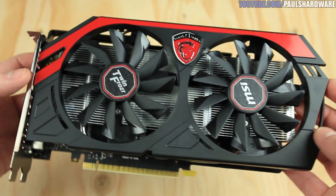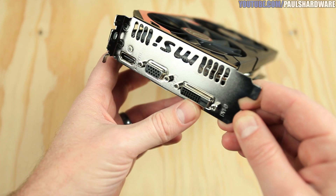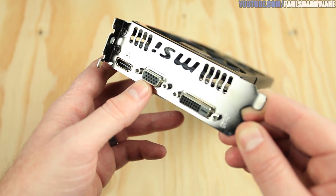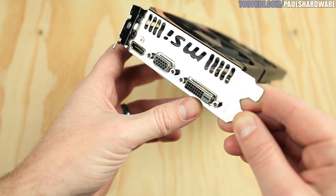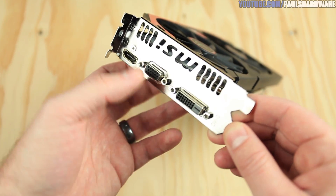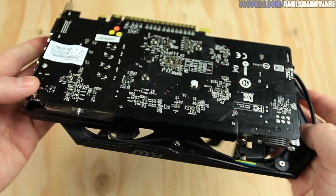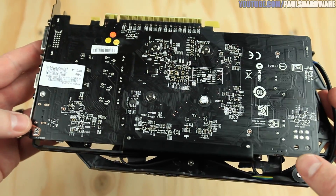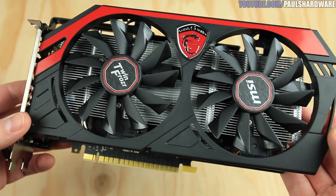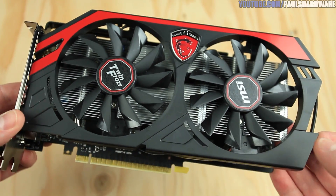On the MSI's video outputs: it has a DVI-D for digital only, a VGA analog out for legacy support, and an HDMI. No DisplayPort, so no G-Sync support, which is a big issue if you're investing in a new card and want access to new features. On the plus side, MSI doesn't include a six-pin connector at all. The base clock is 1059, boost clock 1137, getting up to about 1215 MHz under load — a nice overclock out of the box.